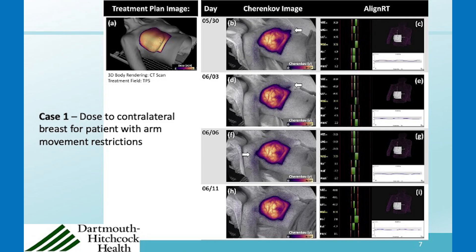Here is one case: a patient who was challenging to position because she had mobility issues with her arm and could not lift her arm up. Even though she was aligned according to the AlignRT every day, we could actually see distortions of the dose — the surface dose or surface Cherenkov image — day to day. You can see it a little high on the contralateral breast on some days, and they compensated in the other direction, resulting in it being a little high on the shoulder. By June 11th it was about right. Dose to the contralateral breast is a well-known issue in radiotherapy, and this is something we are starting to look at more.